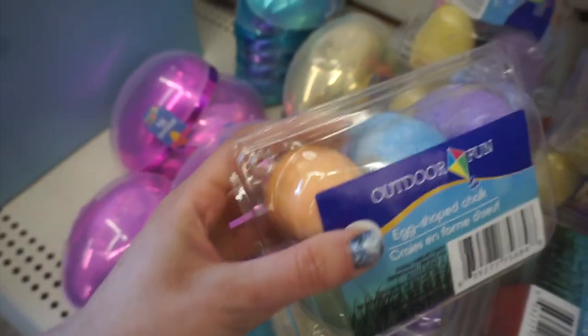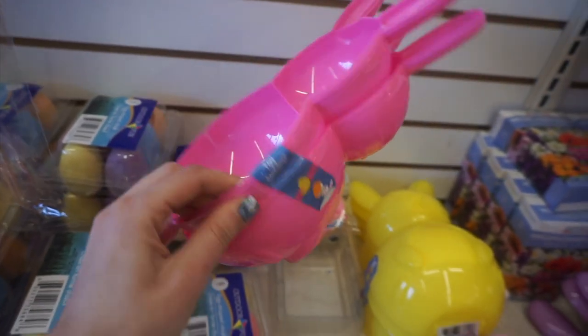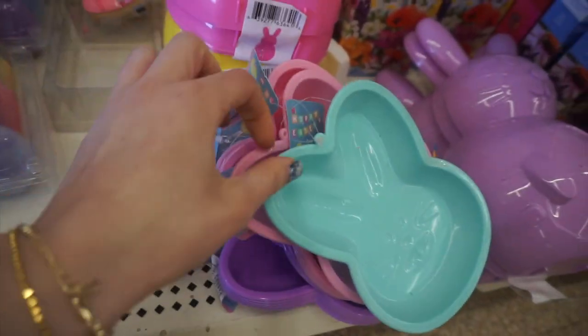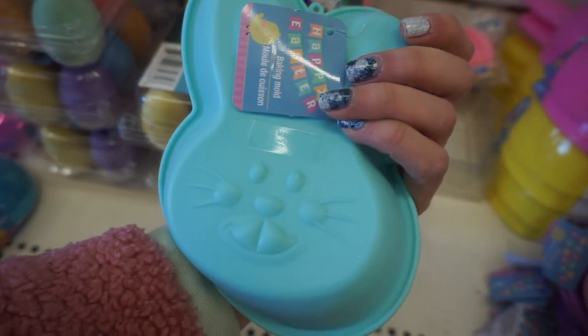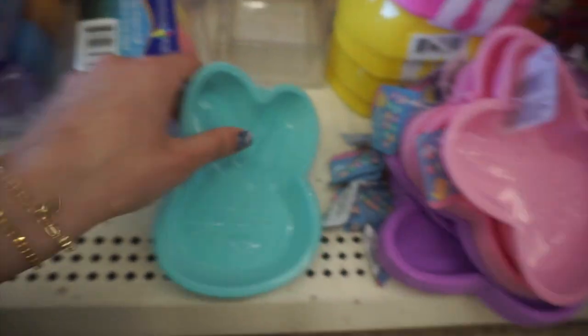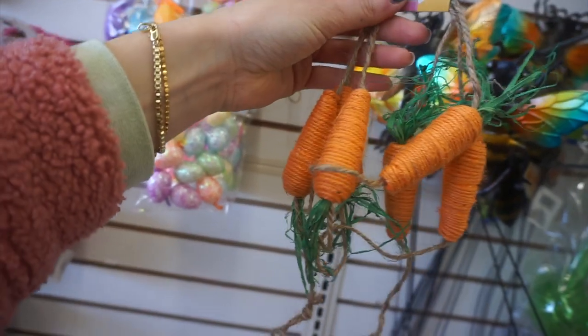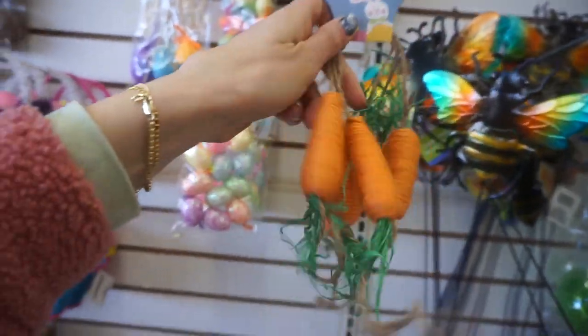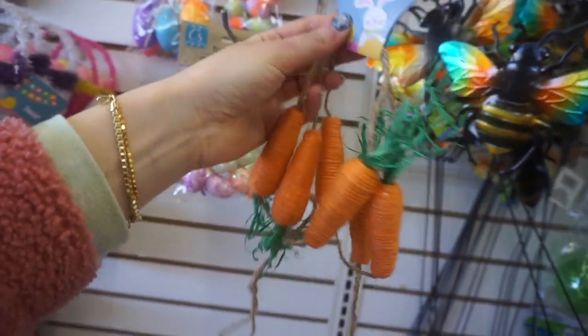They had these egg-shaped chalks, along with these bunny holders. And I've been showing these in pretty much every video — they have these really fun silicone bunny shaped baking molds which you can use in the oven. I loved this carrot twine garland — so adorable. I definitely picked that up.